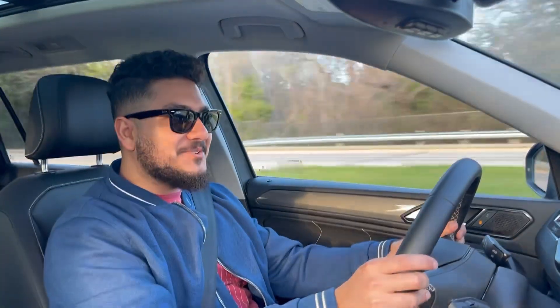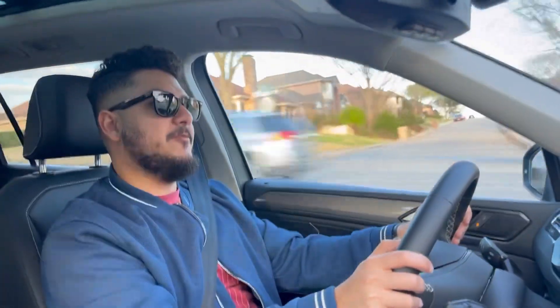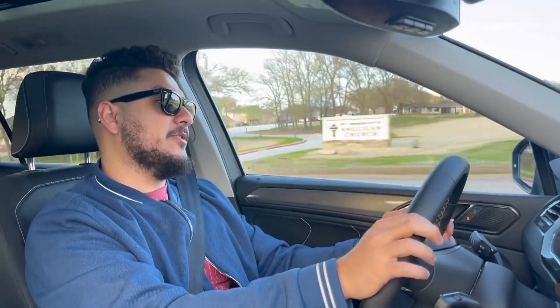Dropping this thing into sport mode — not bad, and it keeps you in gear so it doesn't lose power. The transmission shifts smooth enough, but it's nowhere near as good as a DSG. You don't really need a DSG in this car, but it would definitely make it a lot more fun if it had one. Handling is actually pretty good for a vehicle of this size.